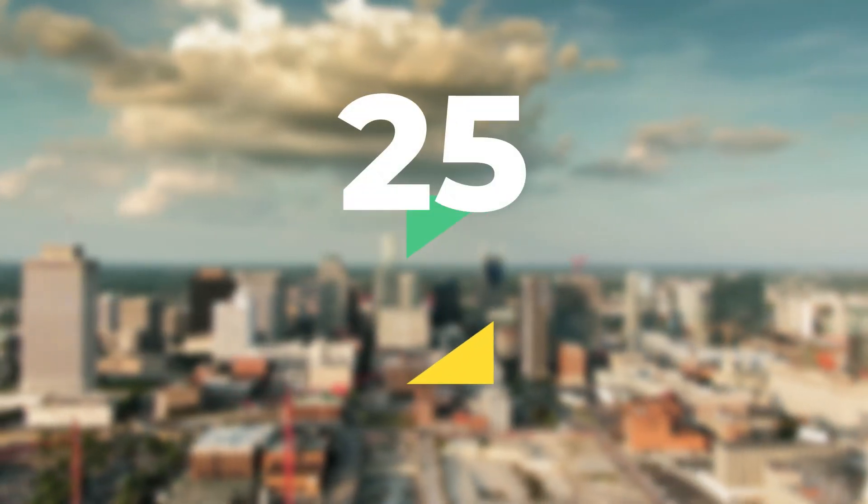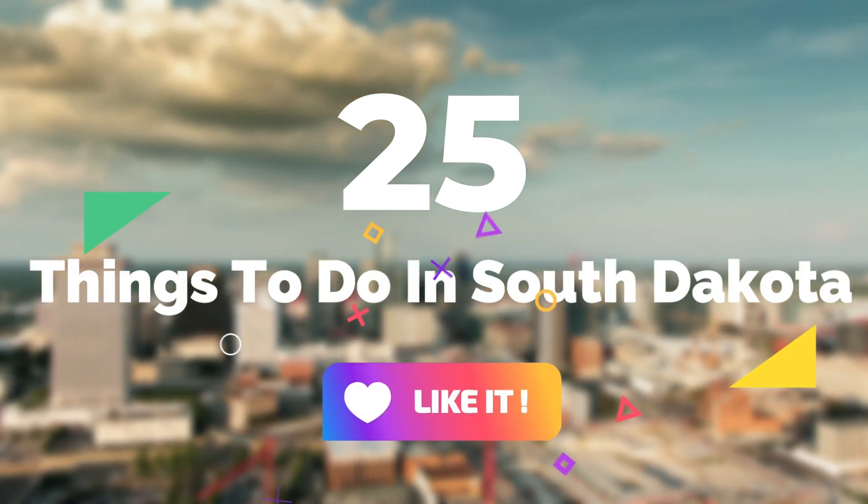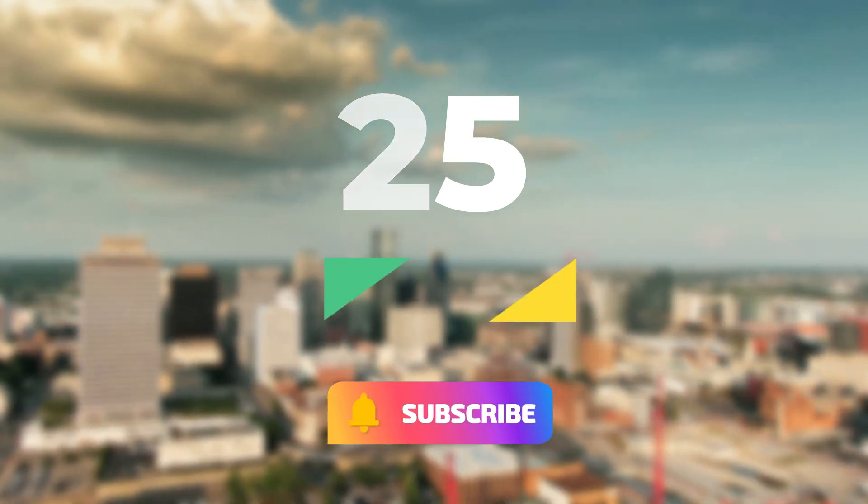So that sums up my top 25 things to do in South Dakota. I hope you enjoyed. If you did, please leave a like on the video, and if you're new to the channel, hit that subscribe button. Until next time, have a great day.